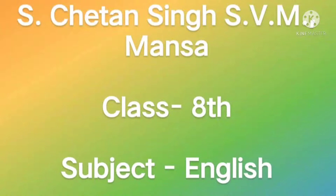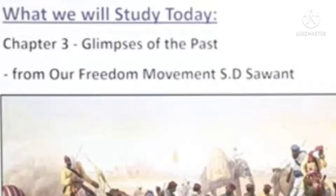Hello everyone, how are you all? I hope you all are fine and safe at your homes. Students, today we are going to start our Lesson 3, Glimpses of Past, from the book Honeydew. Let's start reading.